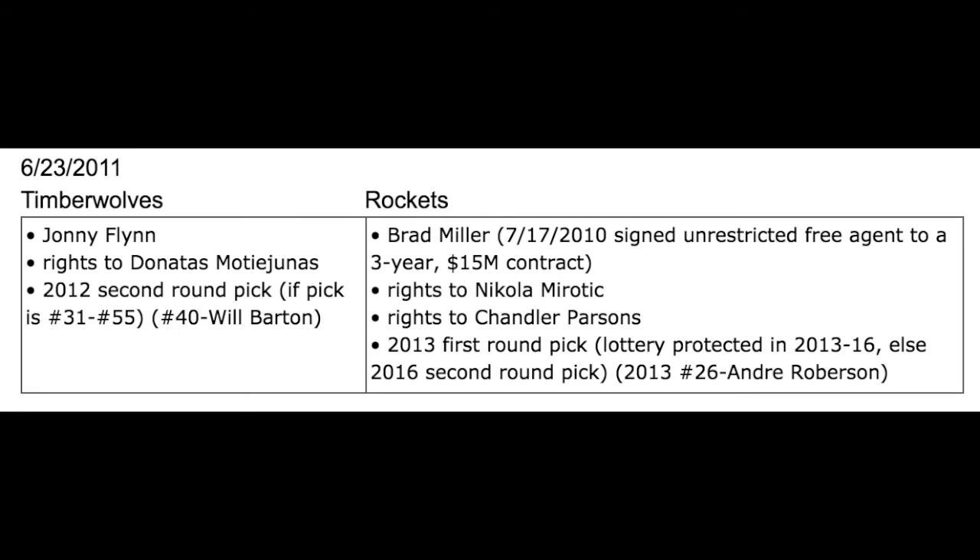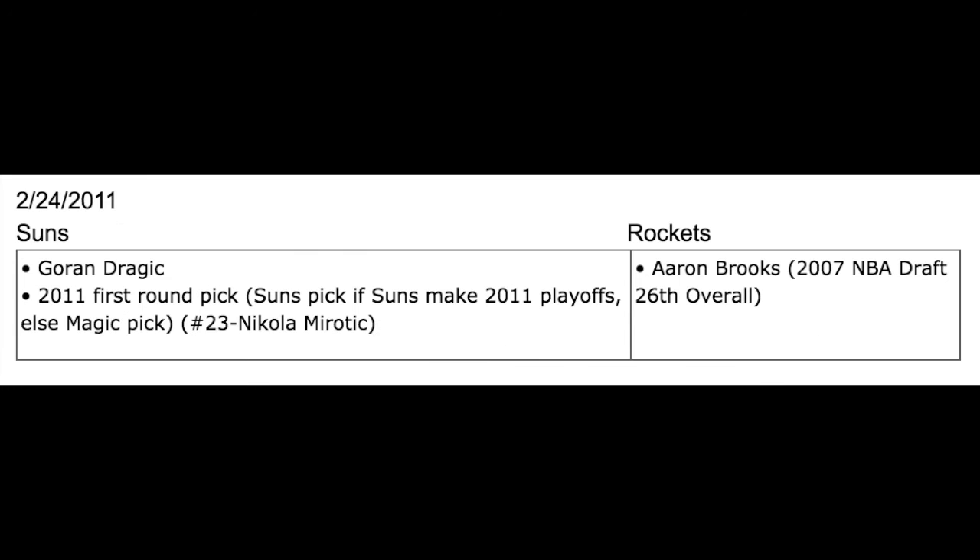In this trade they had to deal away the draft rights to Nikola Mirotic. They got that draft pick along with Goran Dragic on February 24, 2011, in exchange for Aaron Brooks, who was the 26th pick of the 2007 NBA Draft.